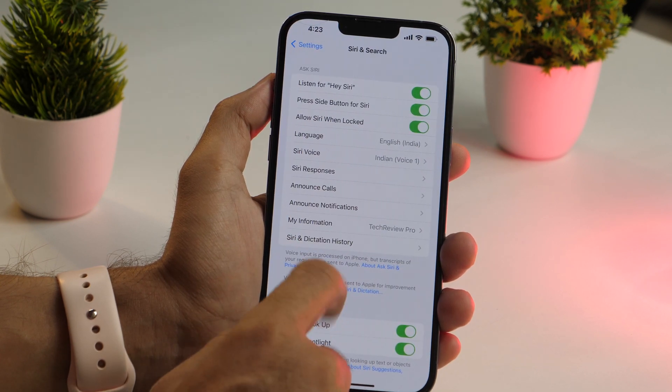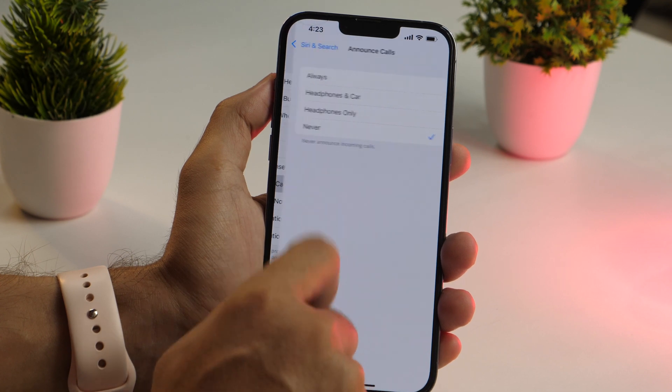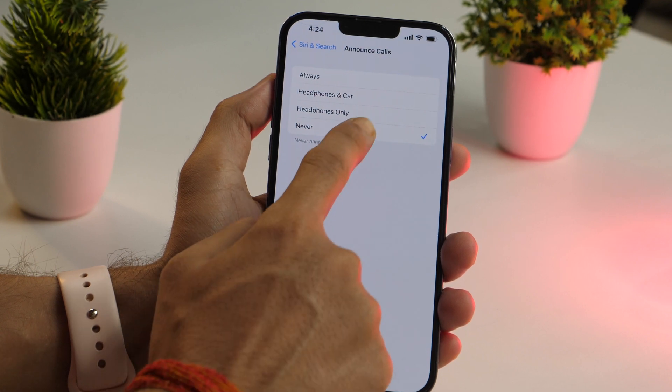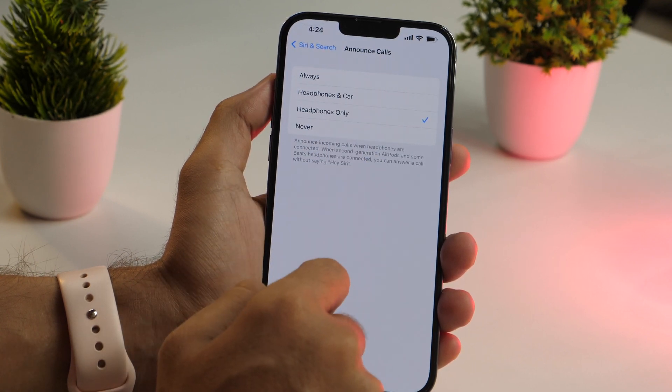Next, you need to tap on the Announce Calls option and select when you want Siri to announce your calls. I prefer to keep it on Headphones Only, but you may choose as per your liking.